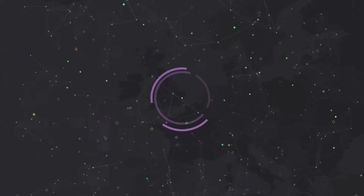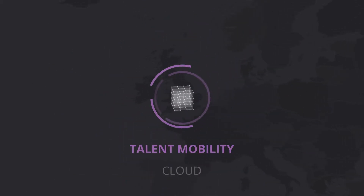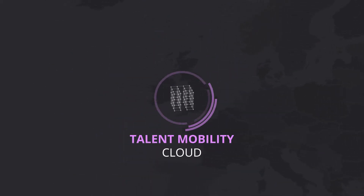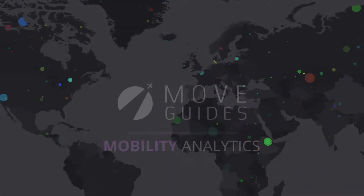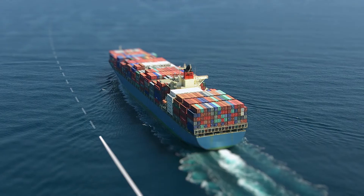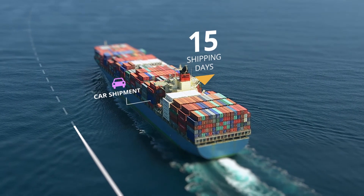We start by capturing all of your mobility data within our award-winning Talent Mobility Cloud. Then, with MoveGuide's mobility analytics, easily produce updated, relevant insights regarding immigration, cost estimates, supply chain and other key factors.